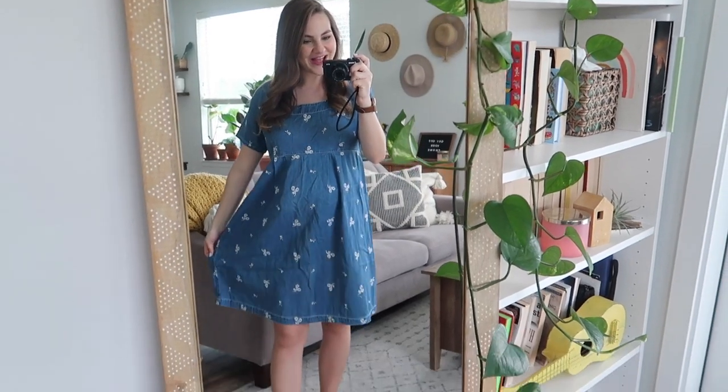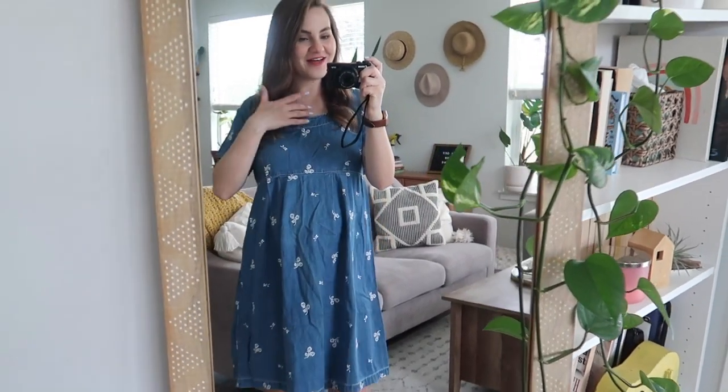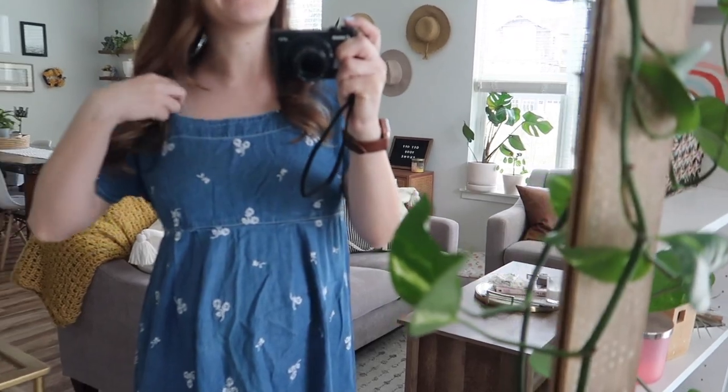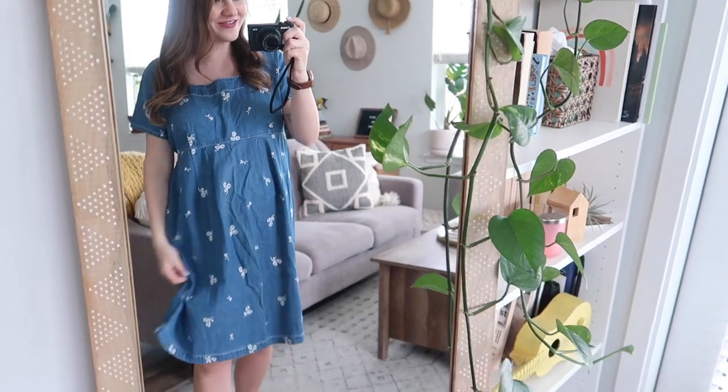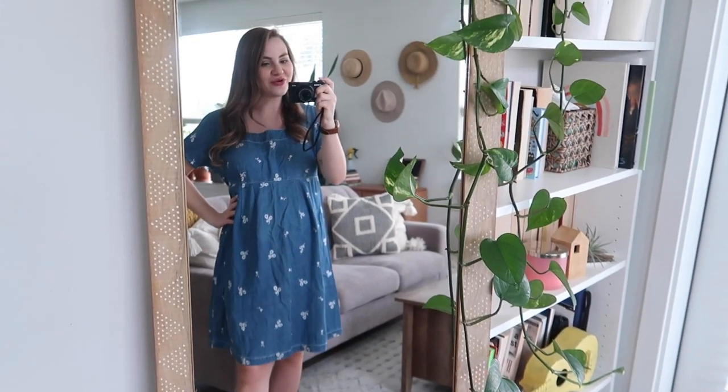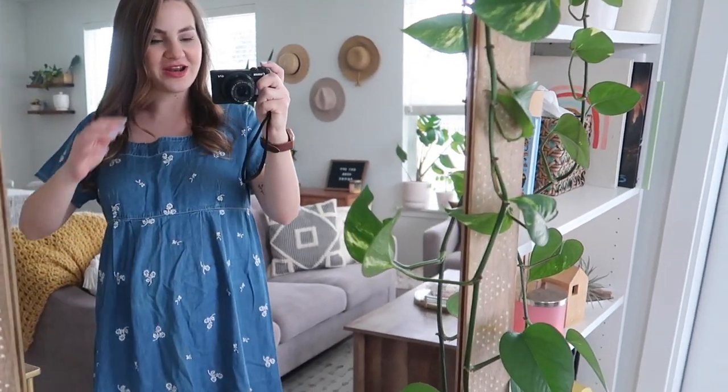This one is so precious. Oh, I love it. I love the neckline. That's my bra but you get the idea. I think this is so sweet and cute. This is totally something I would wear pre-pregnancy too — it's totally my style. Really, really precious.